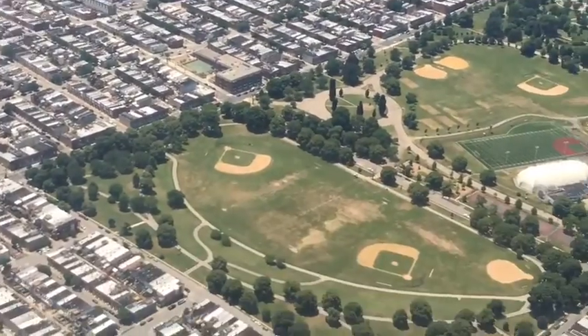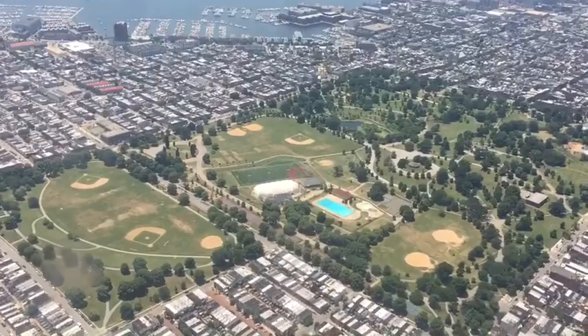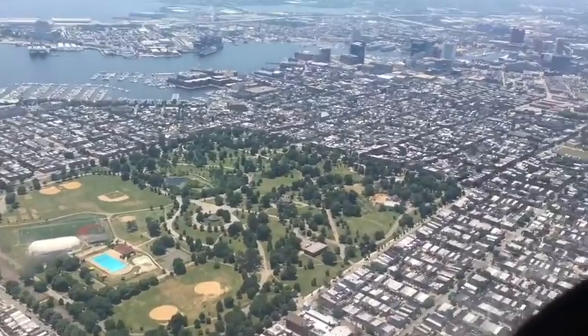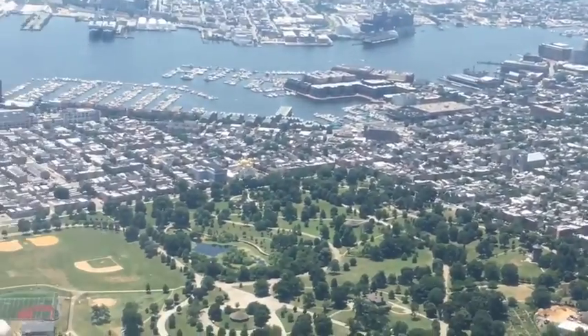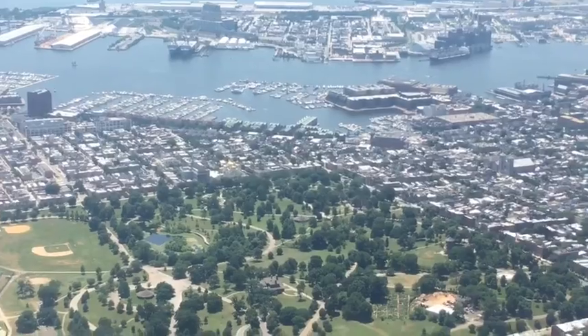We're right over top of Patterson Park here. There's Patterson Park. It took us a little bit to recognize what it was. My dad immediately said, 'There's Patterson Park.' It took me a second to realize it. It's very large.